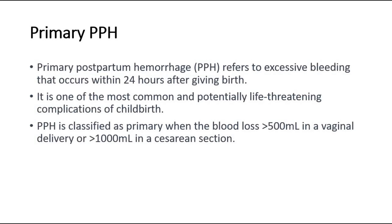For introduction, primary postpartum hemorrhage refers to excessive bleeding that occurs within 24 hours after giving birth. It is one of the most common and potentially life-threatening complications of childbirth. PPH is classified as primary when the blood loss is more than 500 milliliters in a vaginal delivery, or more than 1,000 milliliters in a cesarean section.